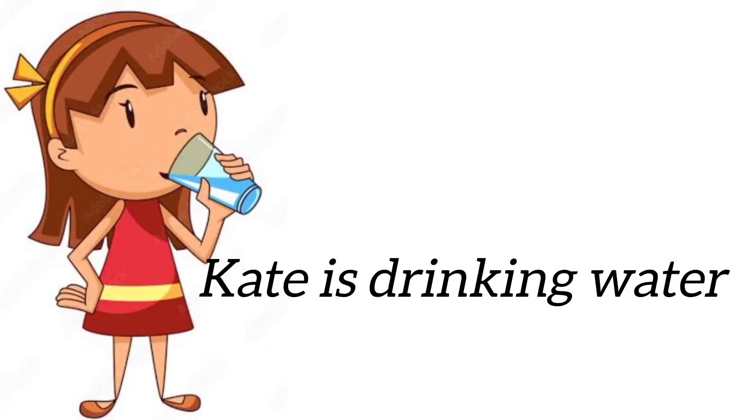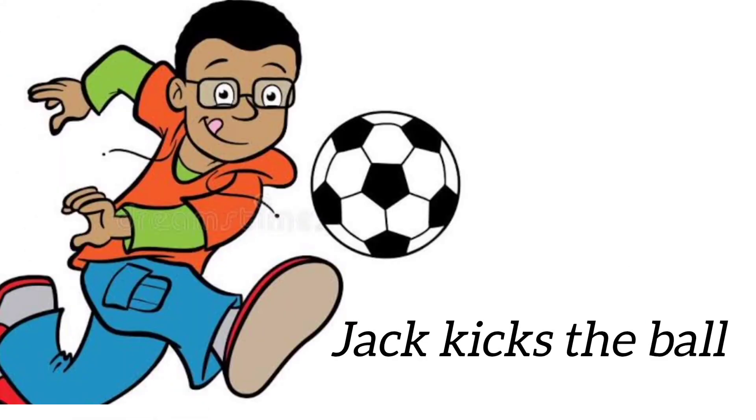Nick is drinking water. Drink is a verb. Jack kicks the ball. Kick is a verb.